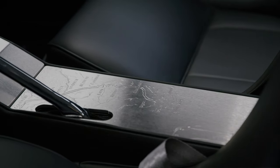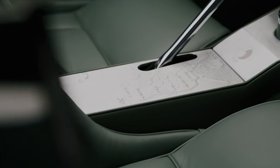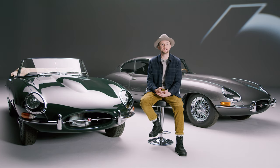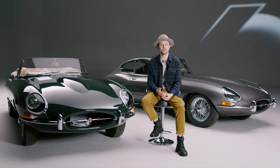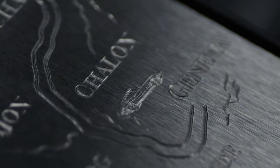Once we had agreed on a design and found something that we both thought would complement the car, I would create a template that goes on the console, and once that template is on to the stainless steel, I would hand engrave each console. They all take 105 hours and they're all done with tools that are shaped and sharpened on a diamond stone.